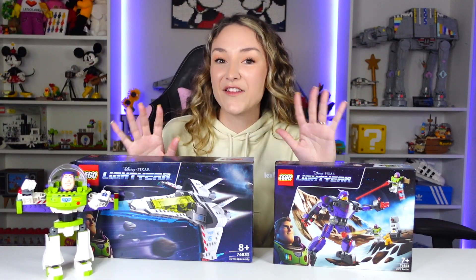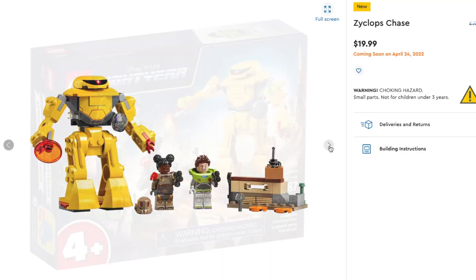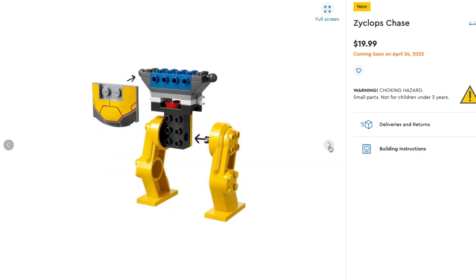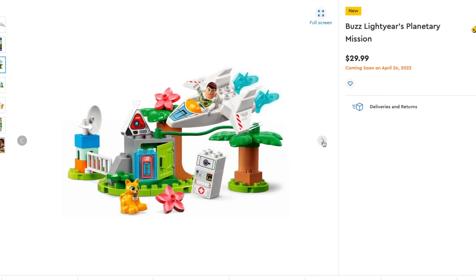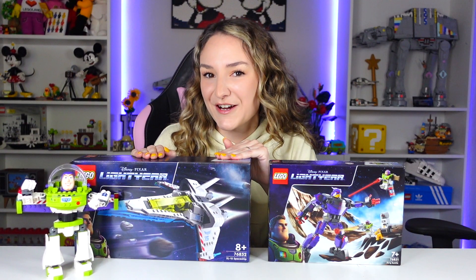So this is not the full wave of the Lightyear sets — there are actually two more. One of them is a four-plus set called the Zyklops Chase, retailing for $20 USD; it comes with a giant yellow Zyklops, Buzz Lightyear, and Izzy Hawthorne. And then the other one is a Duplo set called Buzz Lightyear's Planetary Mission for $30 USD; it comes with Buzz, the cat, some tropical palm trees, and a Duplo version of this ship.